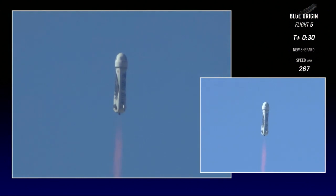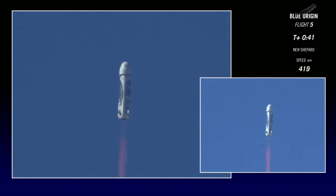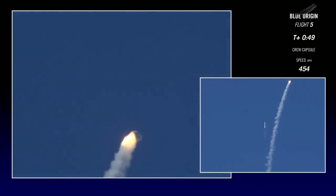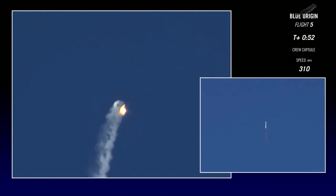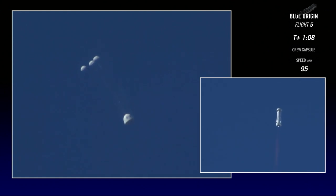All right, so hold on. Coming up here around 44, 45 seconds is when we'll see our escape. There it is — a clean firing of the solid rocket motor.